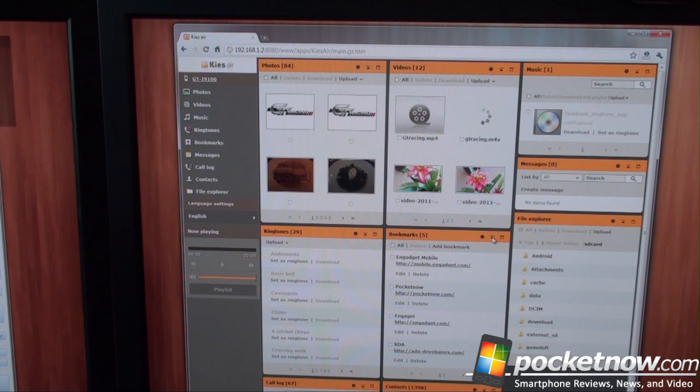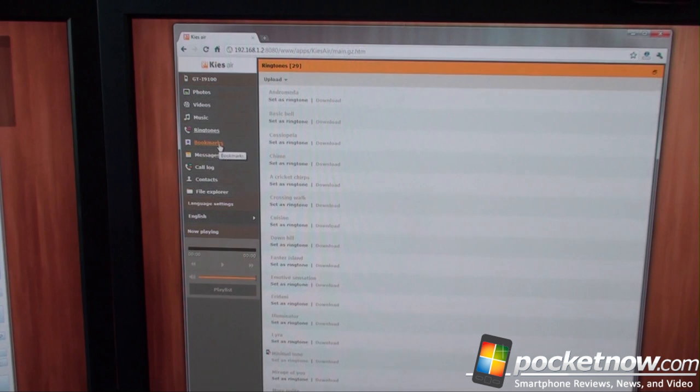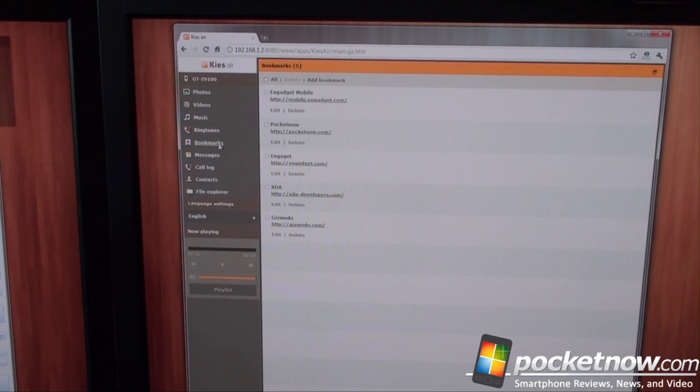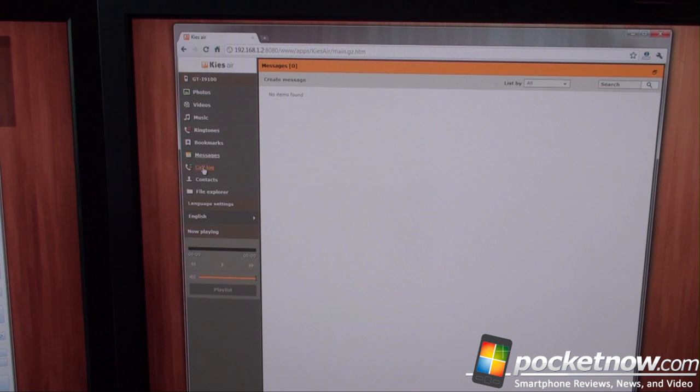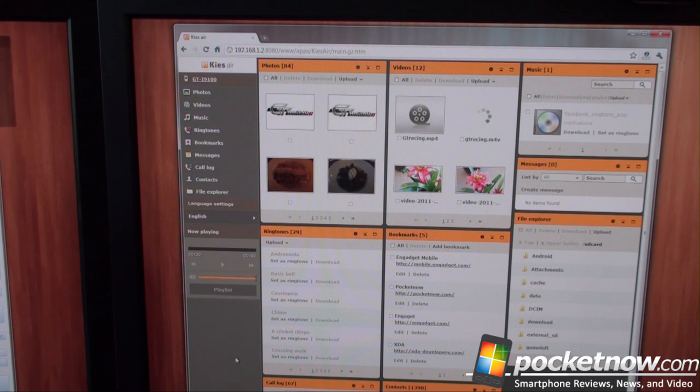It's kind of like HTC Sense.com, although right now you can't use this remote phone management tool if you're not near your phone — you have to be on the same Wi-Fi network. You can drill down on the left panels to photos and download them to your computer or upload new ones. There's music, videos, and ringtones. Here's a really handy feature: bookmarks. It's kind of annoying to add bookmarks on a mobile phone, but you can do it wirelessly here with no login required. You can also manage SMS, your call log, your contacts, and the file explorer. You can even stream music from your phone to your web browser. Not as robust as HTC Sense.com, but very easy to set up and use.